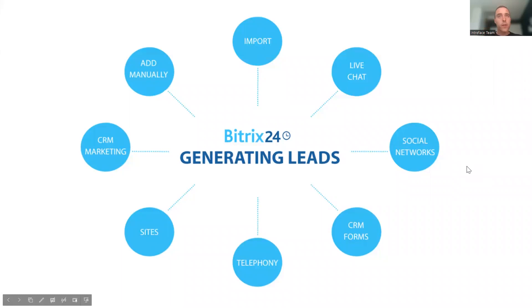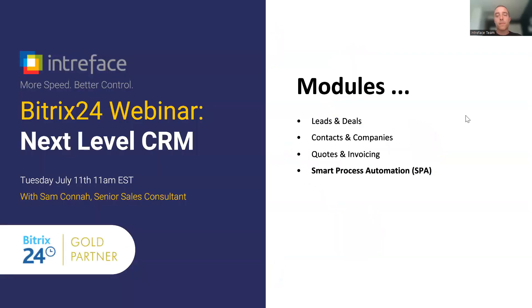Those are just a few of the tools to help you generate leads — live chat, web forms, and the marketing system are really powerful for progressing leads as quickly as possible. Next, we'll go into the CRM system for a high-level overview of the different modules. There was a question about leads and deals — specifically whether you have to use leads — and the answer is no. Bitrix24 has two different CRM modes, so let's look at those now.